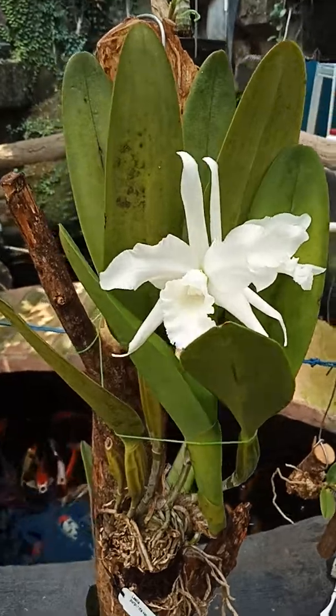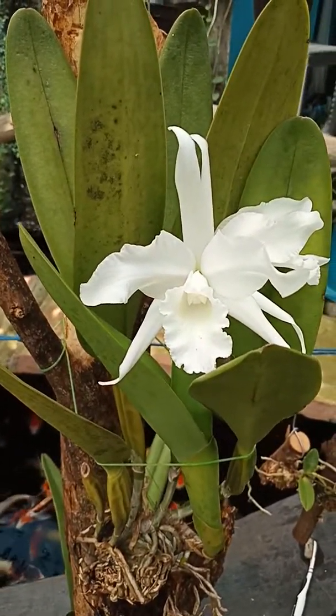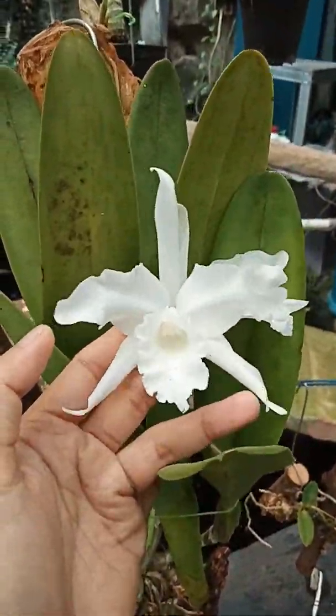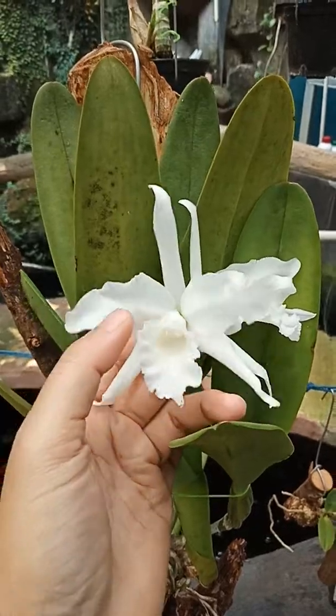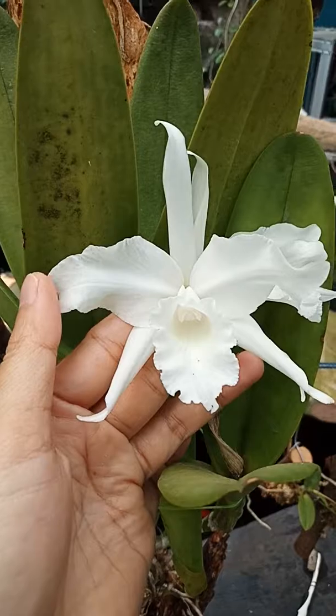Relatif cepat ya — dari waktu kurang lebih satu bulan, ternyata dia mau memberikan bunganya. Walaupun hanya dua kuntum, mengingat pohonnya yang sudah jumbo, tapi saya sudah senang sekali.